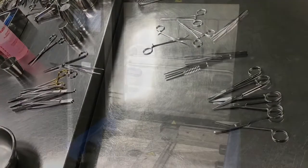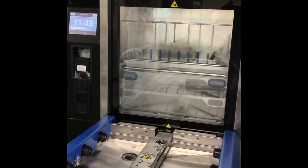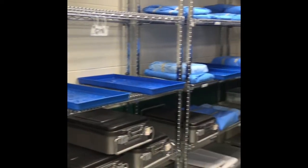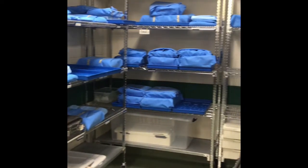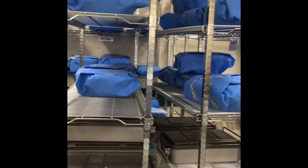The OR is getting busier, and the other sites are getting busier as well. There are more procedures being done, and with that there's more instrumentation that needs to be reprocessed. With the second machine, that's going to double our capacity to get instrumentation through, and this was a big part of needing a second piece of machinery.